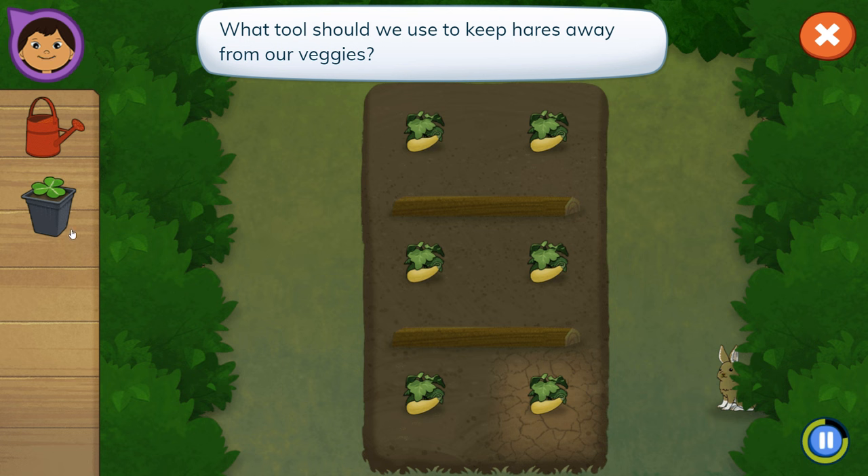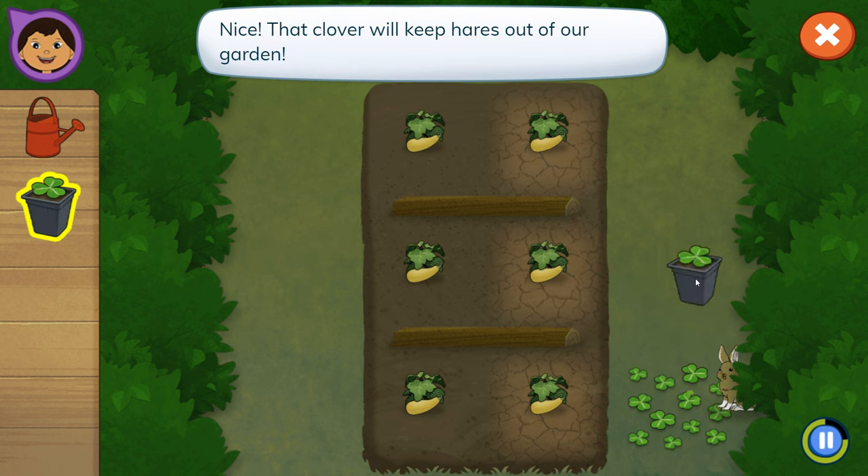Hares eat the clover and leave the garden alone! What tools should we use to keep hares away from our veggies? Tap the grass to plant clover! That clover will keep hares out of our garden!